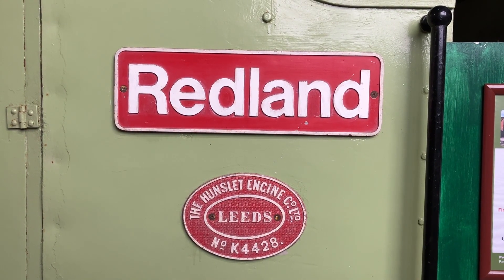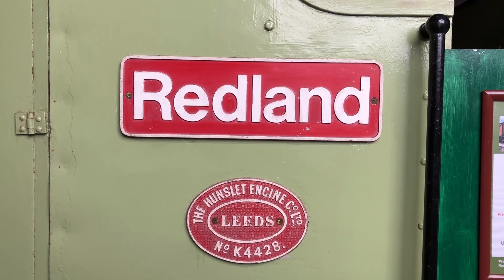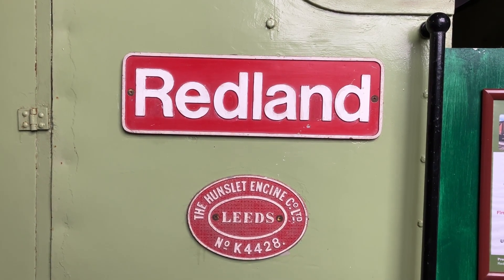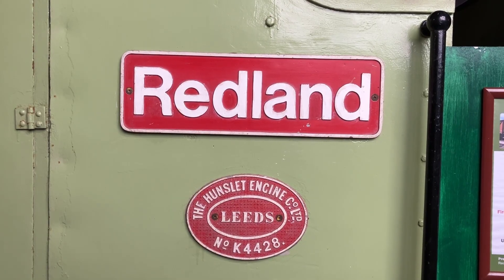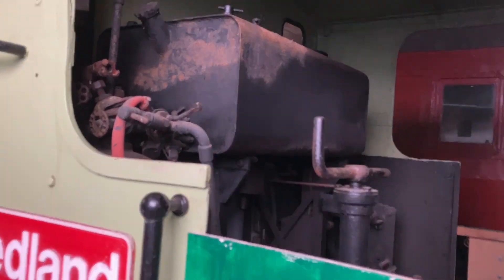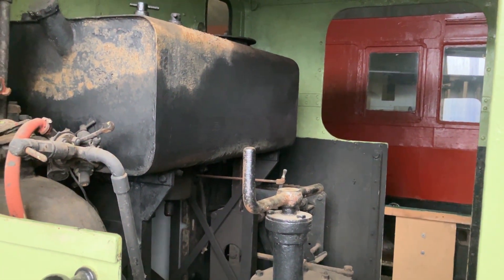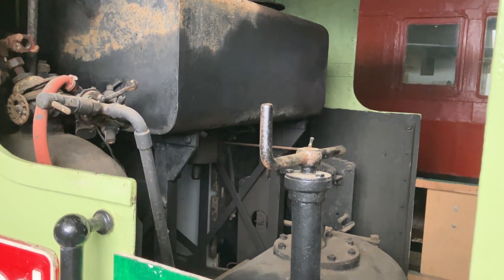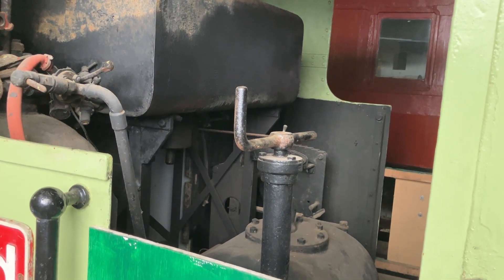As you can see from the engine plate, the number starts with a K. That is to denote its Kerr Stewart origins, although it was actually finished off by Hunslet. So it's a Hunslet engine but with the K suffix so that everybody knew what it was. You can see from inside the cab you've got the handbrake lever right next to your fuel tank — it's a pretty dangerous place to be and there's not a lot of space. I can't imagine this was ever fun to drive in any way, shape or form.